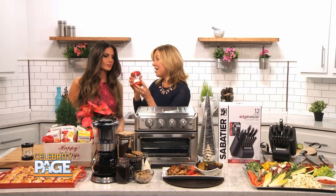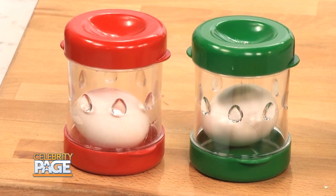I think I've got some really important kitchen essentials for your holiday entertaining, and I'm going to start with the Negg. This is going to change your relationship with the hard-boiled egg.